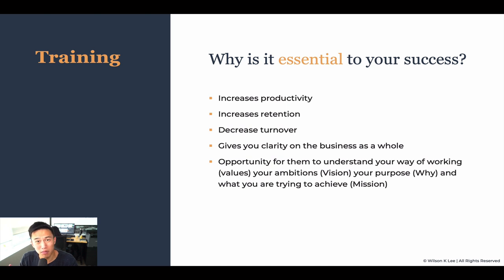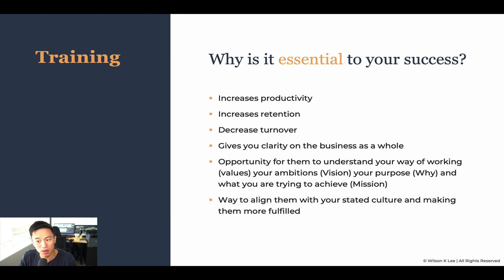You have been building this business for months — you've been living and breathing it. You understand your values, your ambition, your purpose and your mission. Everything you've been working on and consuming, you take for granted. If you don't put it down in a handbook that you can share and train your staff with, we need to get them up to speed with your values and everything you believe in, making sure you don't leave anything through the cracks. Having this handbook allows you to align them with your stated culture, making them much more fulfilled when they understand what you're trying to do.